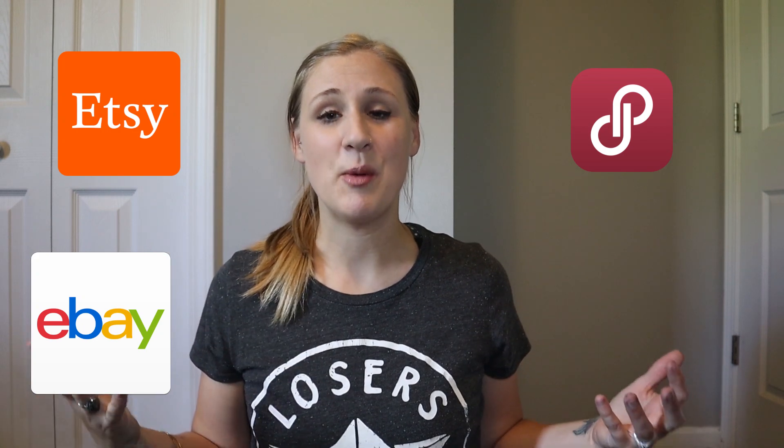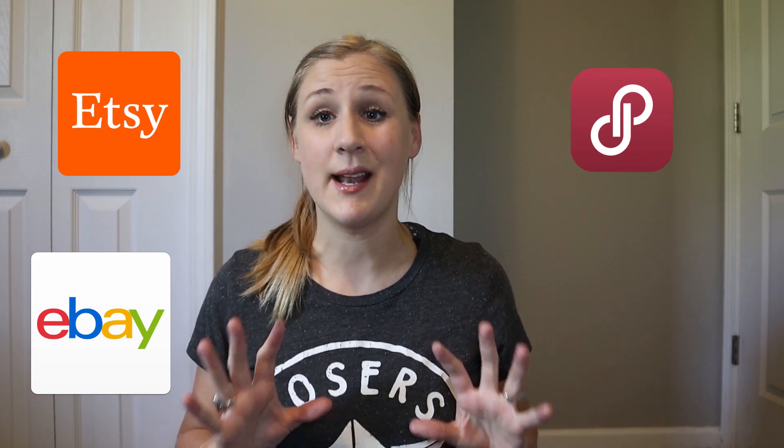If you're new here, I sell on Etsy, eBay and Poshmark. I do that as a stay-at-home parent and this channel is all about reselling online. I like to share haul videos like this one, sales videos so you can see how much stuff sold for, and also tips, tricks and tutorials to help newer resellers along their journey. Without further ado, let's just get stuck in.